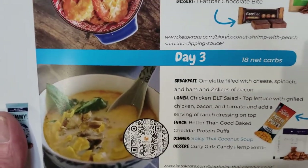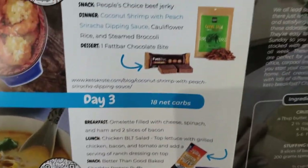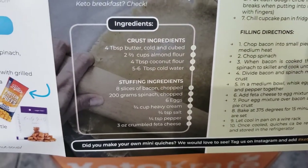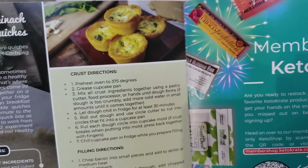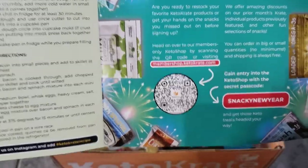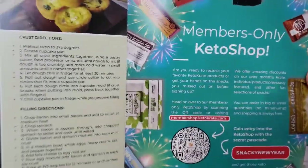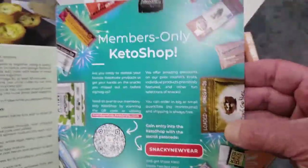Go to varbays.com — we have tons of free recipes, no sign-up needed, and tons of products you can try. There's also a little recipe in here — looks like a stuffing with ingredients and directions on how to make little quiches or frittatas. There's always a members-only shop code, so if you're a member and you find something in the crate you really like, you can scan this QR code and it'll take you right to Keto Crate where you can buy items separately.